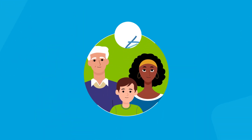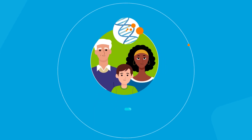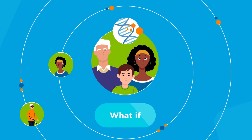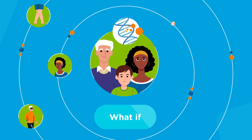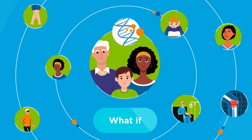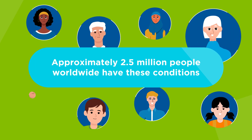Most children and adults living with these genetic disorders experience only mild symptoms, yet some experience more difficult manifestations, such as blindness, deafness, bone abnormalities, learning difficulties, disfigurement, pain, or cancer. Approximately 2.5 million people worldwide have these conditions.